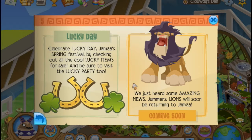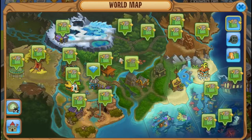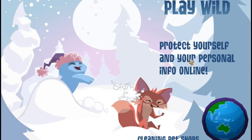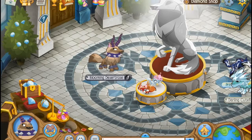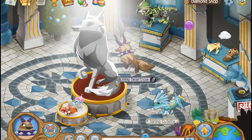They don't say anything about new items, but this is what I'm very excited for — the lions will soon be returning to Jamaa. This is very awesome for me because I really wanted one. The day that lions were endangered was the day I wanted to get one, and I really wanted one.